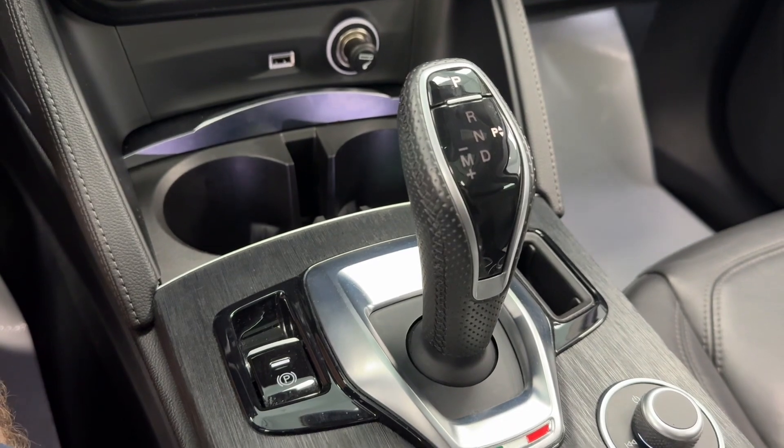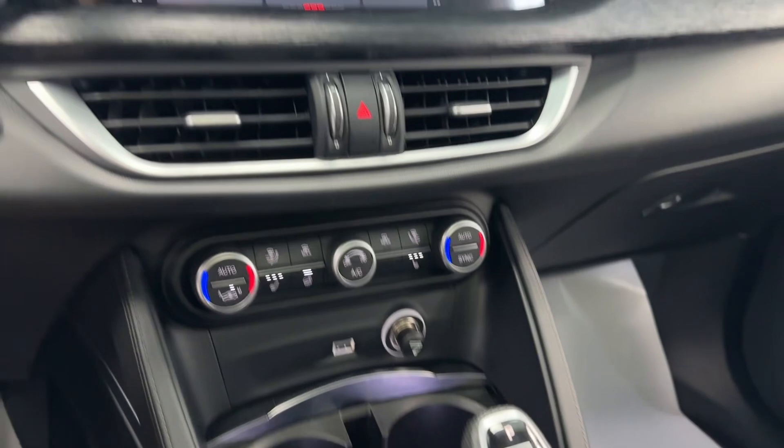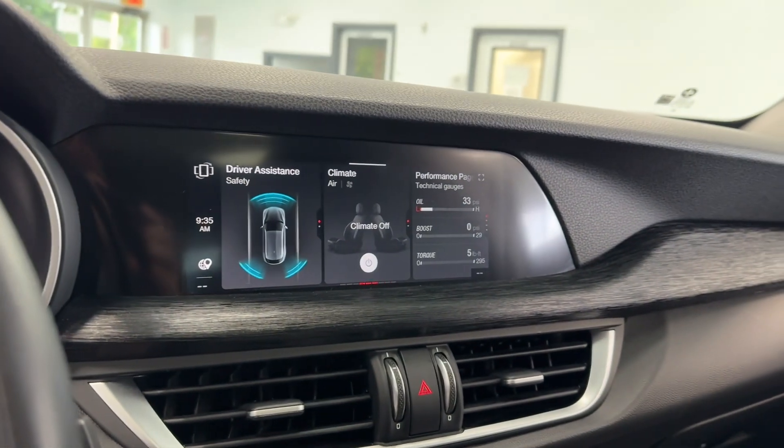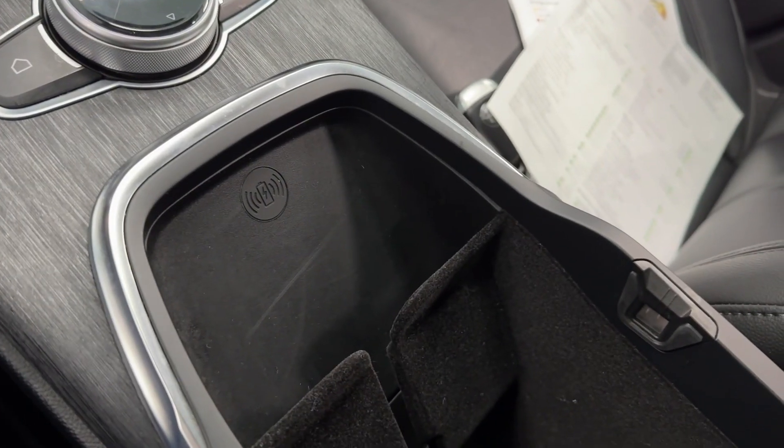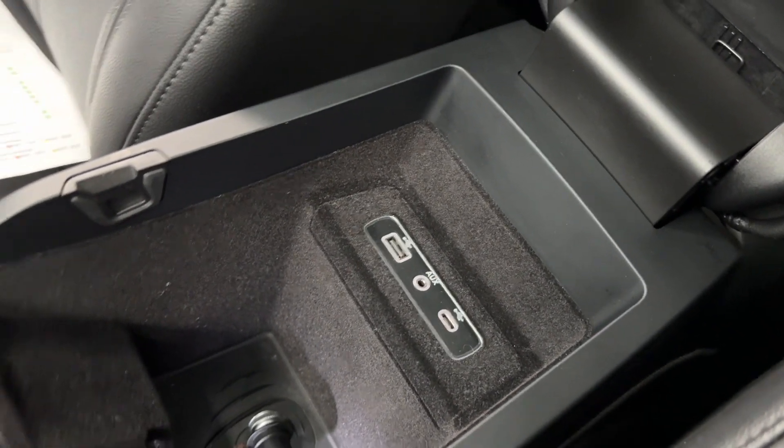You have your high-gloss black and leather-wrapped shifter, electronic parking brake, and additional controls for your touchscreen display. This SUV is also equipped with wireless charging and a deep storage console, and of course you will have USB, micro USB, and an additional auxiliary input as well.